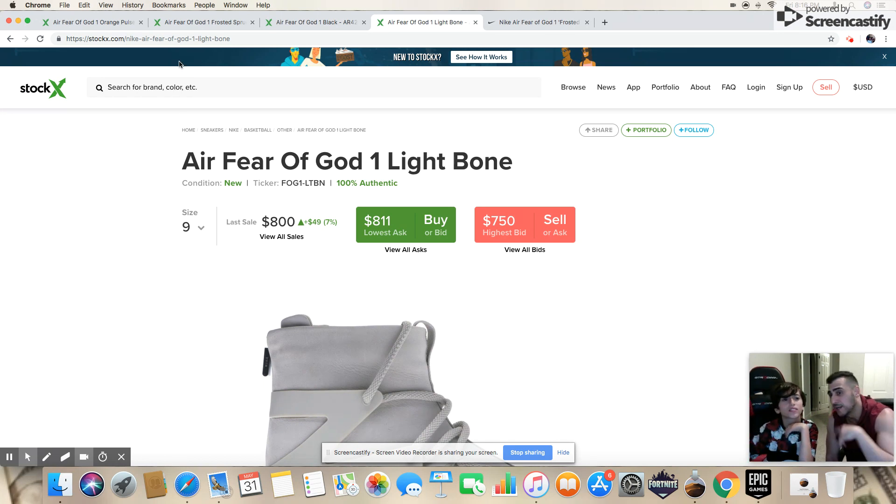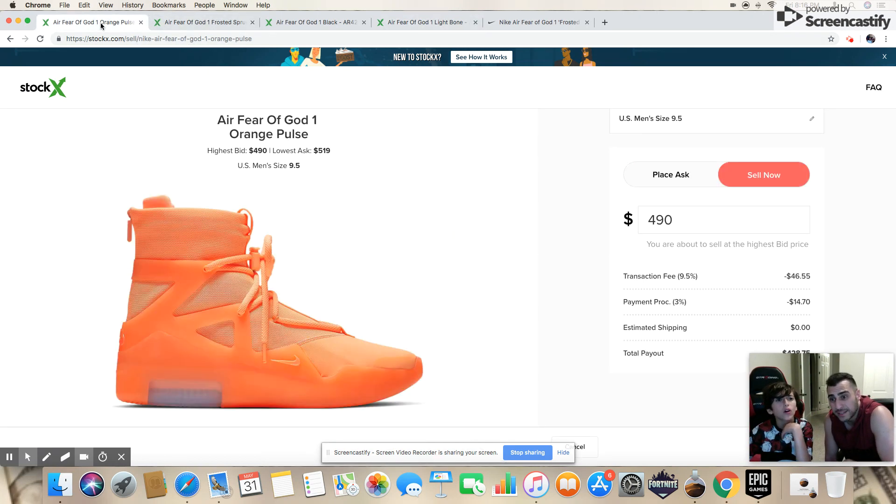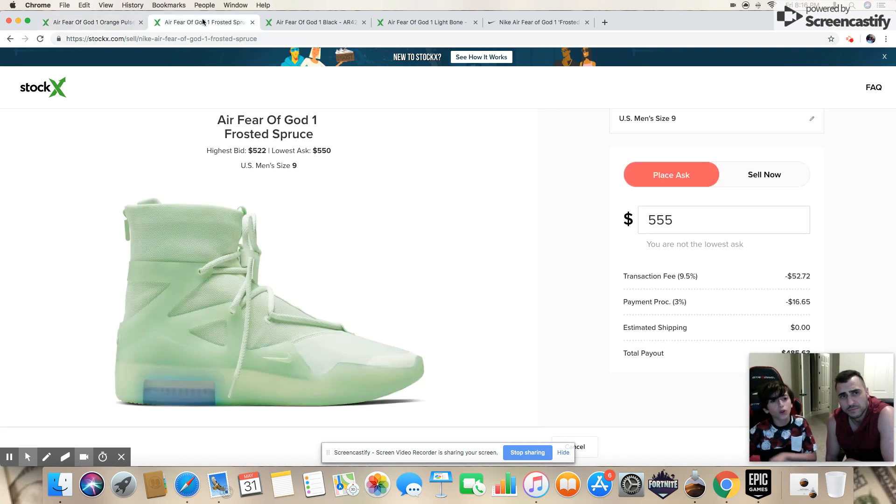Try to get your shoes if you can. If you can't get them, it's not the end of the world. Stay tuned for our next video because we have something interesting to tell you guys about StockX. When you enter the drawing, do you pick your size beforehand, or do they give you a random size? I think you pick the size.